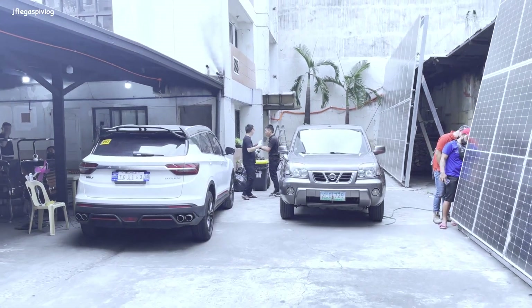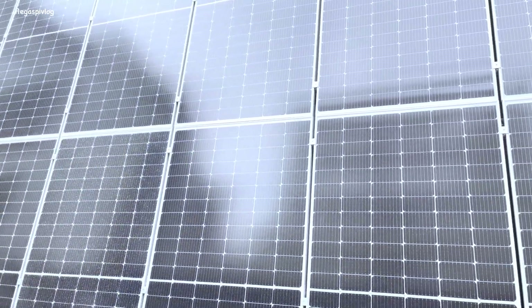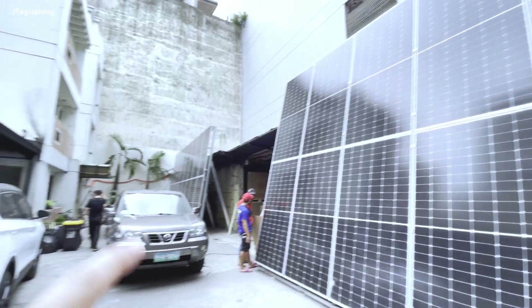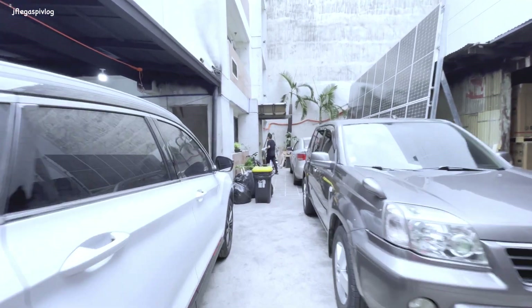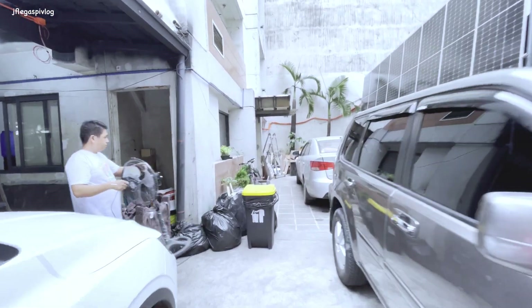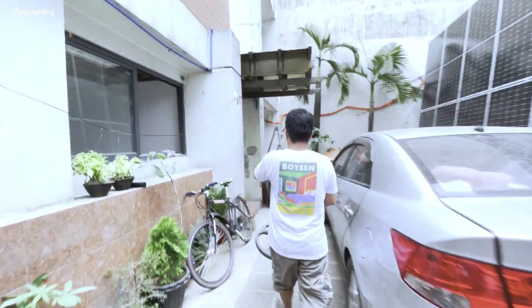Ayon si Sir Jeff. Maraming solar panels. Pasok tayo doon sa kanilang showroom para makita natin yung mga inverter, battery bank, at saka iba pang produkto nila.